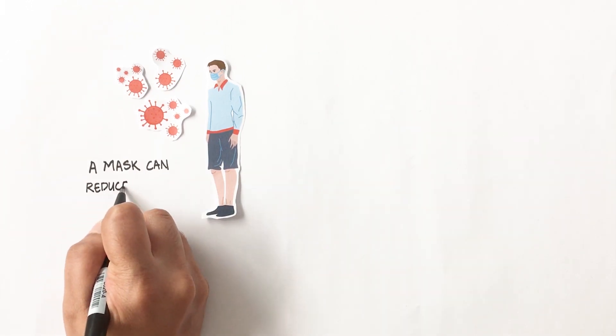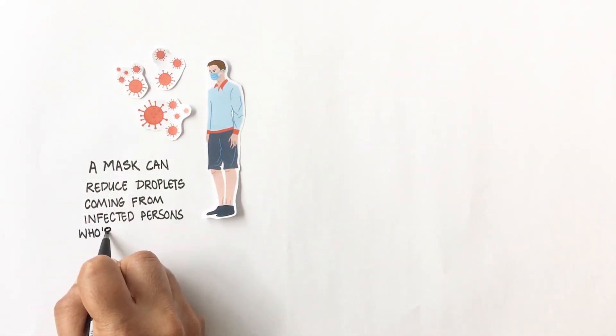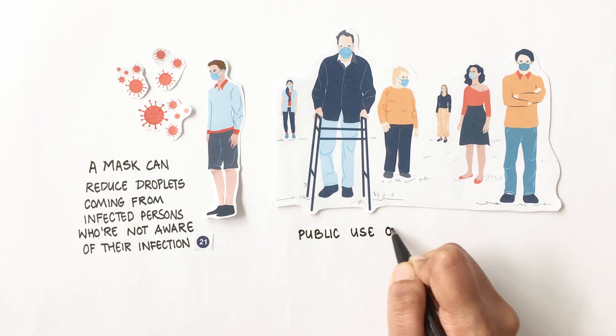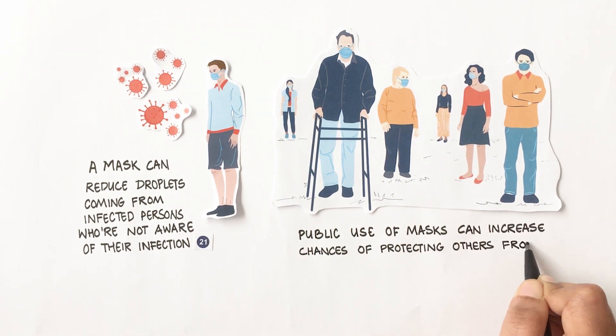What this means is a mask can reduce the droplets coming from an infected person who might not be aware of their infection. Therefore, if everyone starts wearing masks, it can increase the chances of protecting others from our own infection.